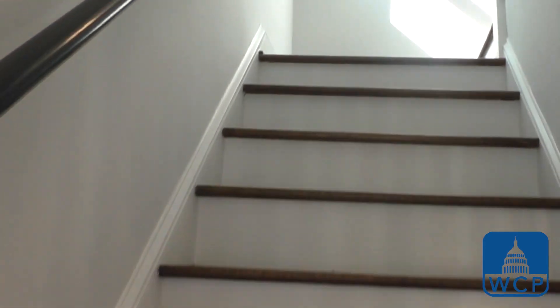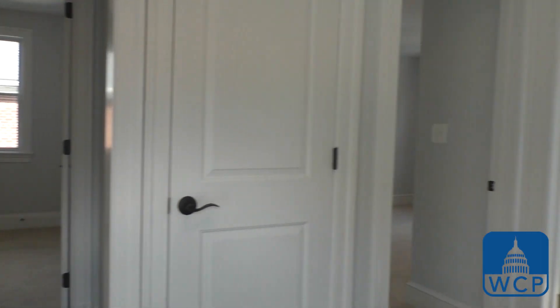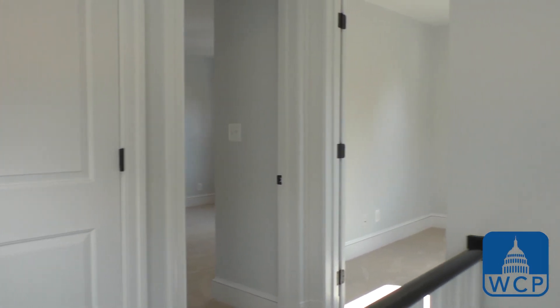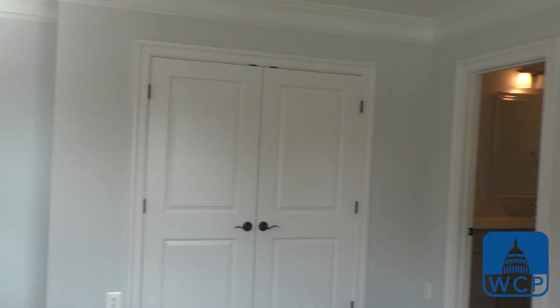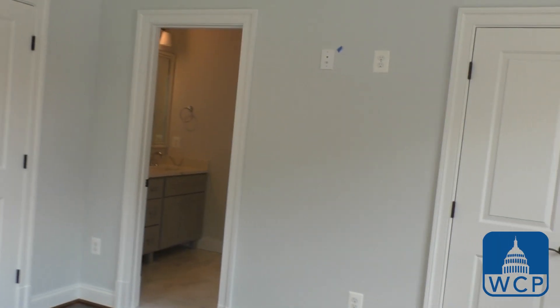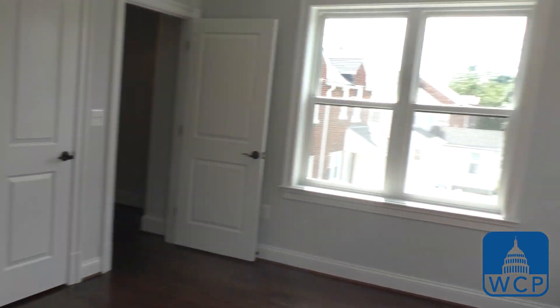When the borrowers purchased this property, the space that we're standing in right now didn't exist. They knew that to maximize profit they had to create a master suite that appealed to the most buyers.